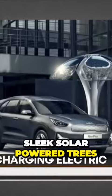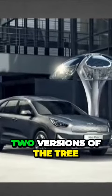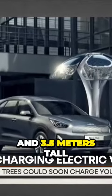Solar Botanic Trees, a UK-based startup, is designing sleek solar-powered trees that work as EV charging stations. There are two versions of the tree: 5.5 meters tall and 3.5 meters tall.